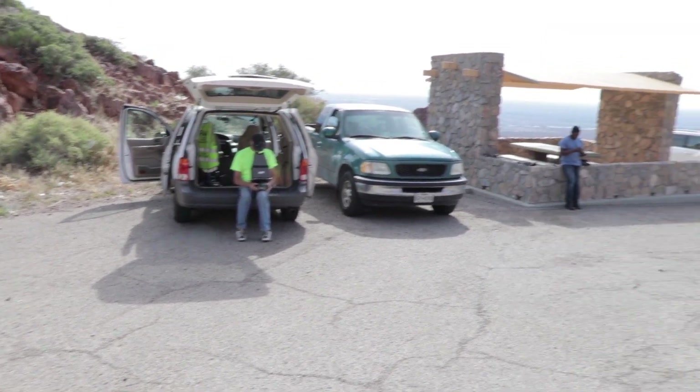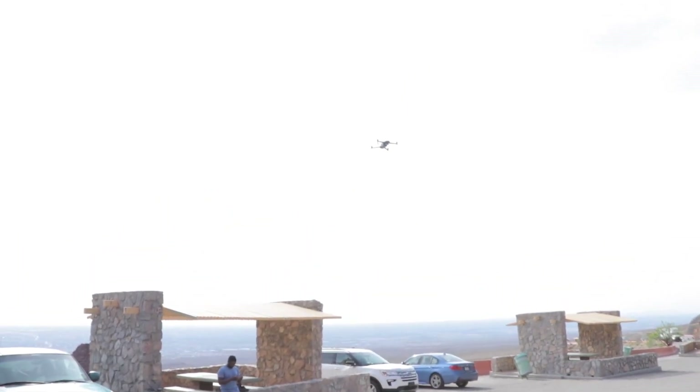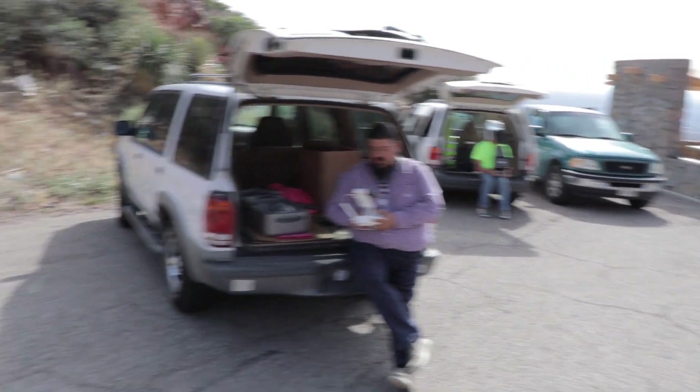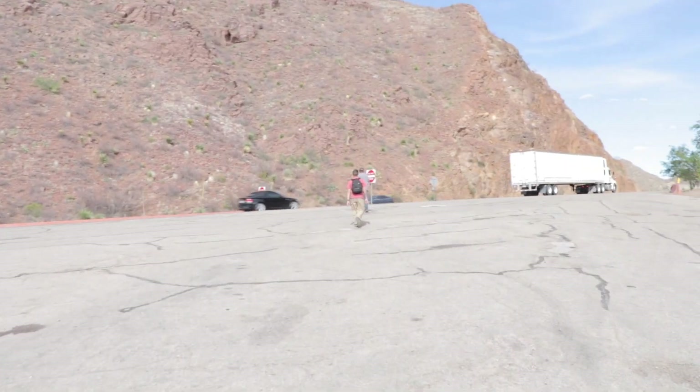We're about to climb right now. We've got three drones in the air — there's a Mavic, Dan and Chris have a Mavic — and we're off. Got the hiking gear and everything.